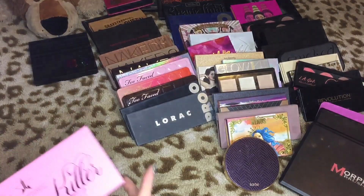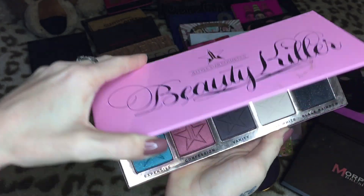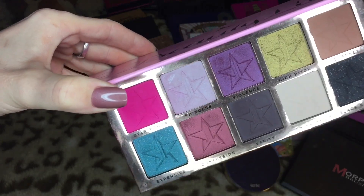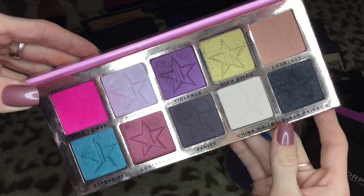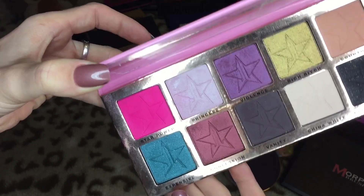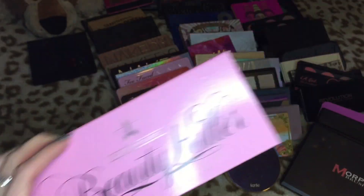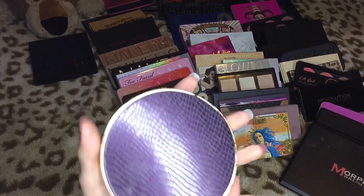Then we have the Beauty Killer palette — I love the colors in this palette, they're absolutely beautiful. And my name is in it — Courtney! This was such a generous gift and I really do like the colors, so this is going in the maybe pile.